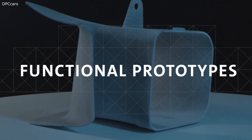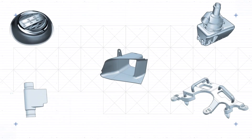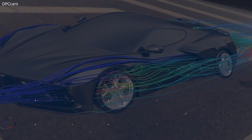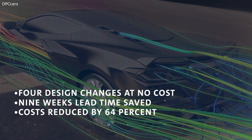One example of where we've implemented this functional prototyping is on our newest C8 Corvette program, where we actually printed brake cooling ducts on the vehicle itself. We were able to make design changes at no cost, save nine weeks in development time, and achieve 64% cost savings on that program. This is just one example of the prototypes that we've implemented across our programs.